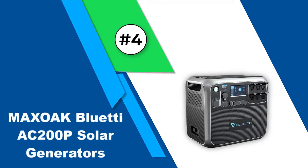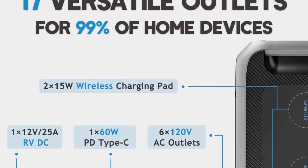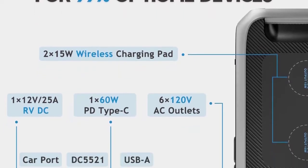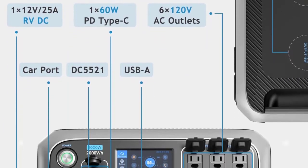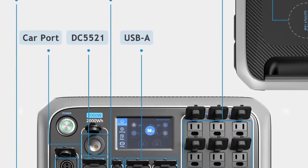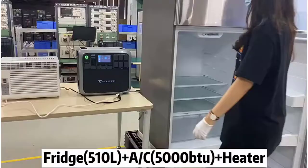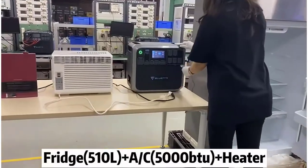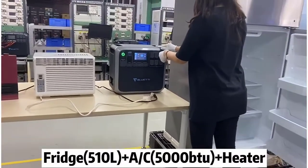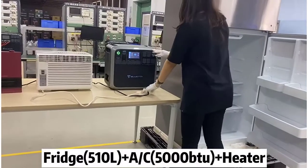Number 4: Max Oak Bluetti AC200P Solar Generator. This generator offers a whopping 2,000 watts of charging power. It also has a 4,800-watt surge capacity. The voltage is 120 volts. With the extremely high voltage and wattage, this generator has an amazingly high capacity. It is perfect for meeting various charging needs and has enough power to charge the appliances and devices of your whole family. It weighs 60.6 pounds, so it is best for home use or for a trip where you won't be moving locations very often.